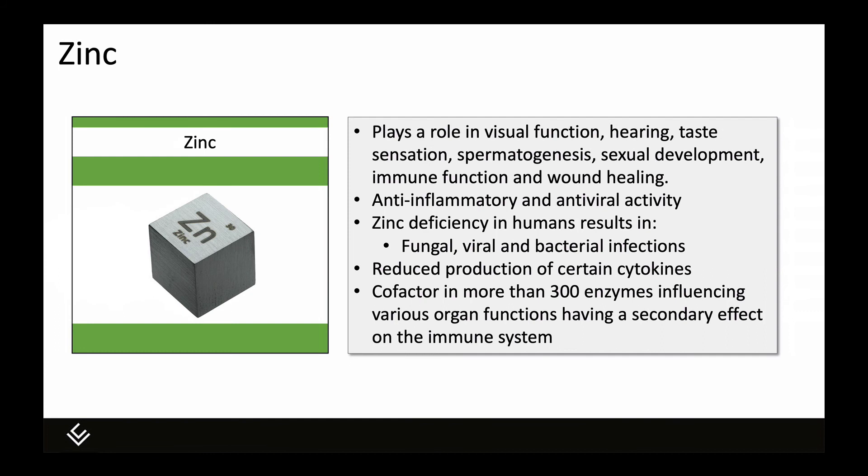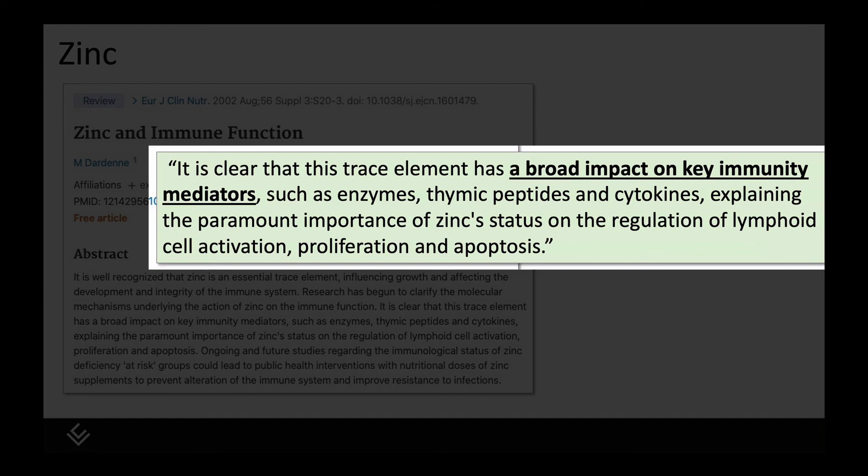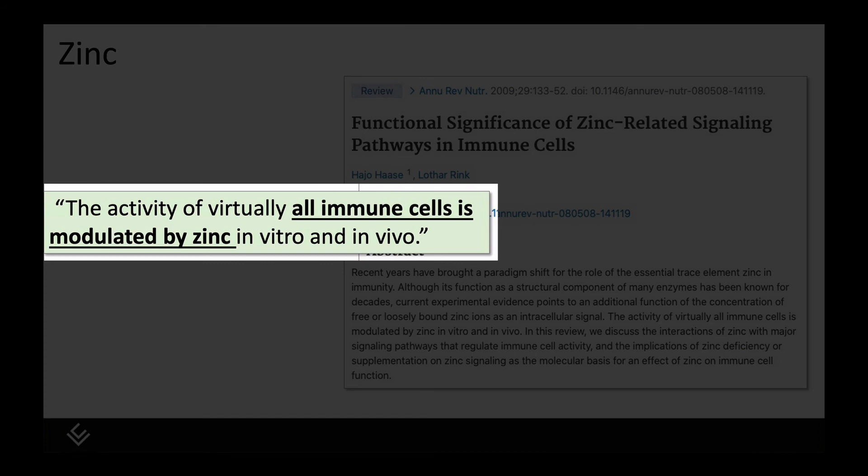Zinc is a fourth ingredient in CV Defense. It has a wide number of roles in the body and also has anti-inflammatory and antiviral activity. Zinc deficiency in humans predisposes them to fungal, viral, and bacterial infections, and zinc can reduce the production of certain cytokines. It is a cofactor in more than 300 enzymes in the body, influencing a variety of organ functions, many of which influence the immune system. The authors of a 2002 narrative review state that this trace element has a broad impact on key immunity mediators, including regulation of lymphoid cell activation, proliferation, and apoptosis. A different publication states that the activity of virtually all immune cells is modulated by zinc.